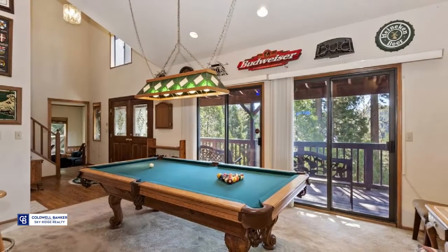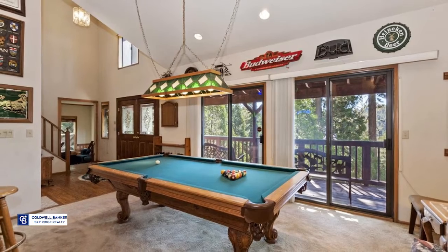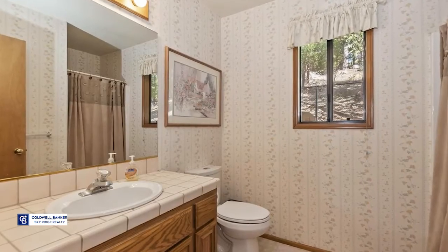The master bedroom has a brick fireplace, a private deck and ensuite bath with double sinks. See more of this well-maintained home by calling Susan Smart.